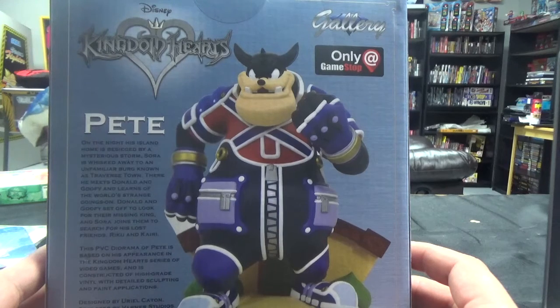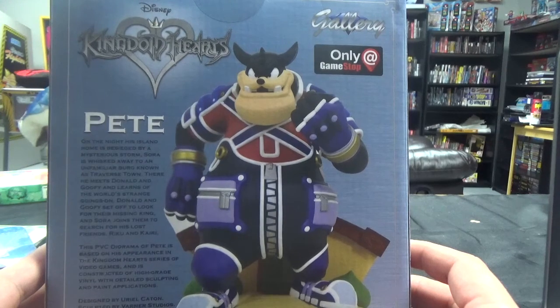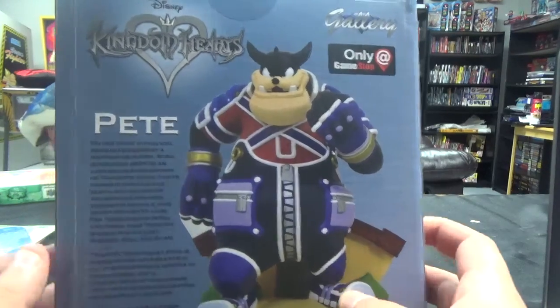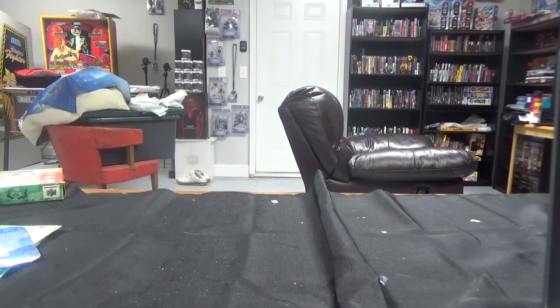Donald and Goofy set off to look for their missing king, and Sora joins them to search for his lost friends, Riku and Kairi. This PVC diorama of Pete is based on his appearance in the Kingdom Hearts series of video games, constructed of high-grade vinyl with detailed sculpting and paint applications. Designed by Uriel Katon, sculpted by Varner Studios. We have that to add to the growing collection. I now have Sora, Goofy, Donald, and Mickey in one, and then Pete now. I have no idea where I'm going to put this — I'll have to build another bookshelf at some point.